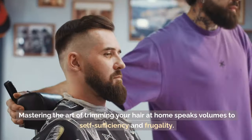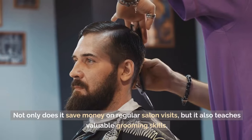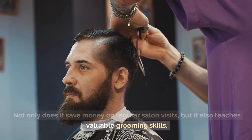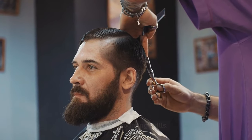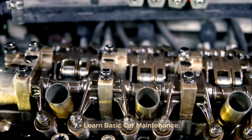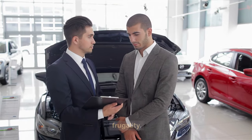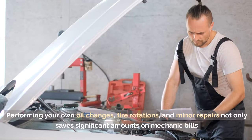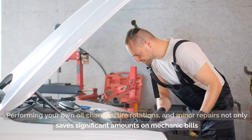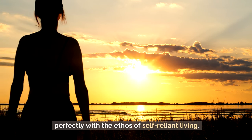Tip 8: Trim your own hair. Mastering the art of trimming your hair at home speaks volumes to self-sufficiency and frugality. Not only does it save money on regular salon visits, but it also teaches valuable grooming skills, embodying the essence of practical, old-fashioned living. Tip 7: Learn basic car maintenance. Adding basic car maintenance to your skill set epitomizes old-fashioned frugality. Performing your own oil changes, tire rotations, and minor repairs not only saves significant amounts on mechanic bills, but also instills a sense of independence and resilience.